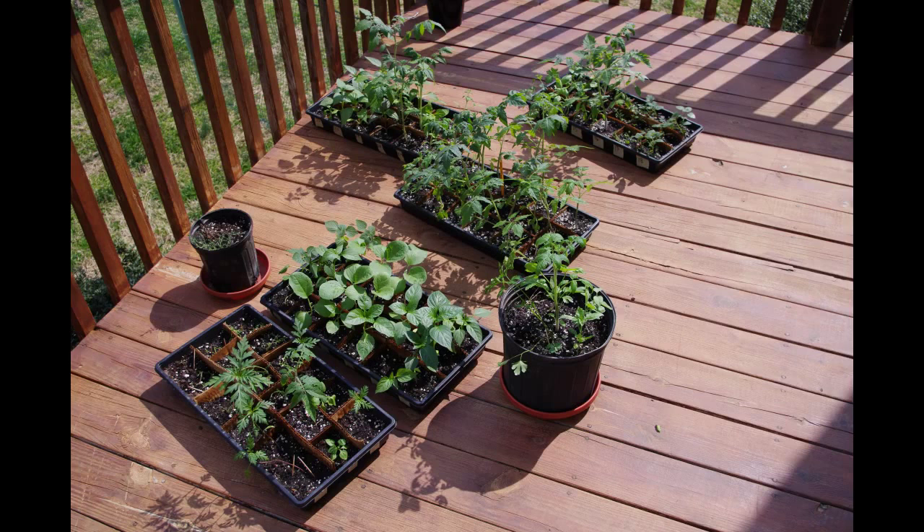Here we are with our nightshade guild plants outside, getting acclimated to sun, temperature, and most importantly wind. I did set up a fan inside, but you really need to give them some wind resistance — otherwise they're going to flop over once you get them outdoors.